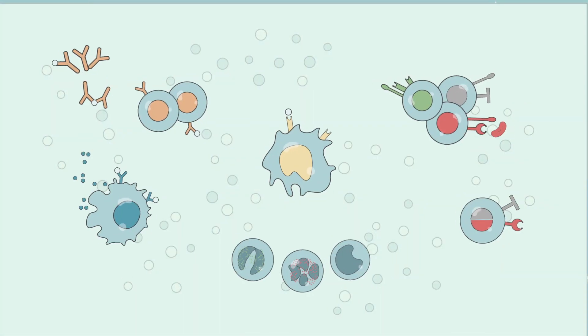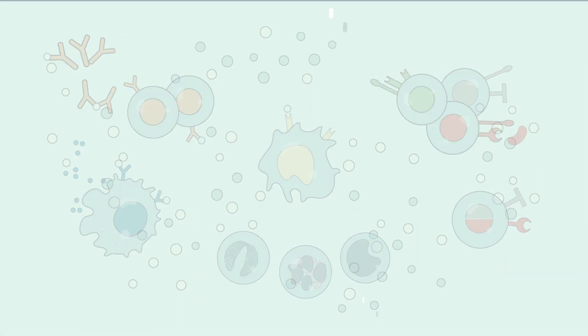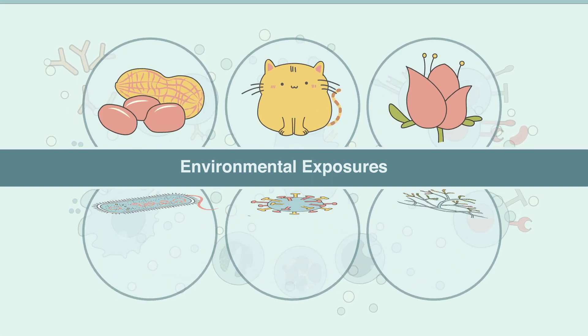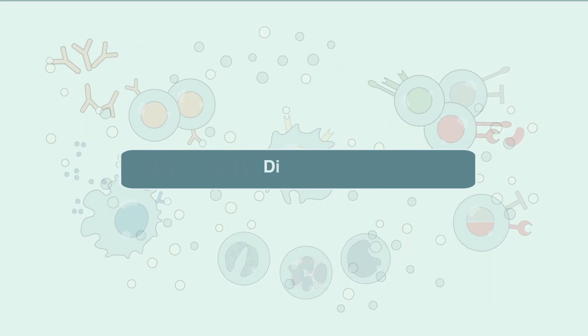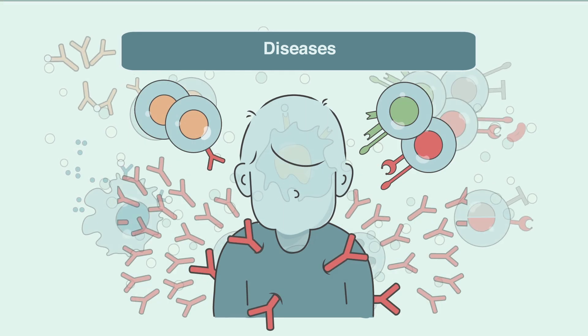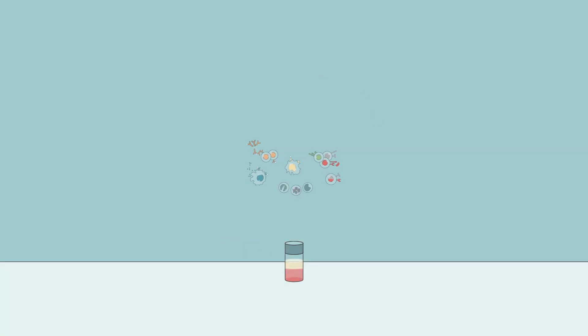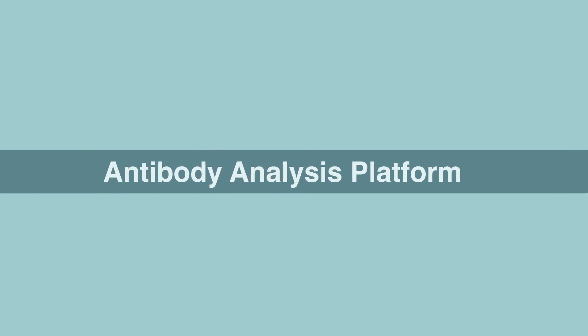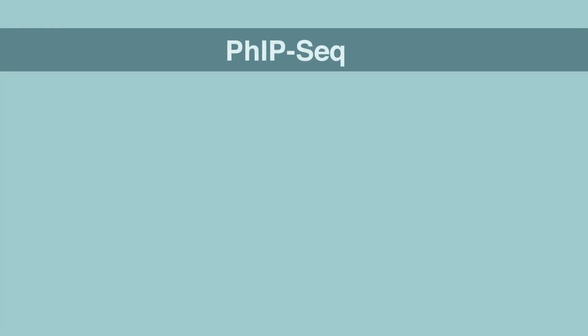Every person's immune system harbors a wealth of information about their lifetime of environmental exposures to things such as allergens and microbes, and even whether diseases like cancer or autoimmunity may be developing unnoticed. To extract this valuable information, scientists at Johns Hopkins and Harvard have developed a high-throughput blood test in an antibody analysis platform called Fipsic.